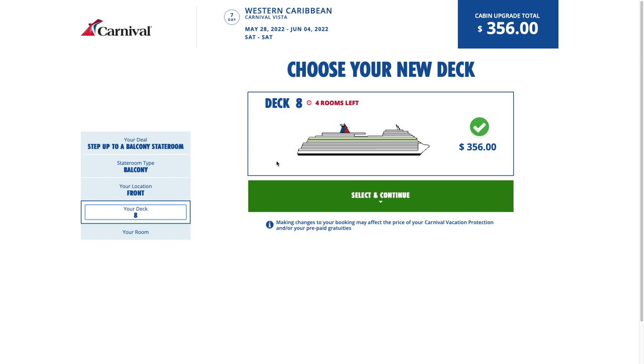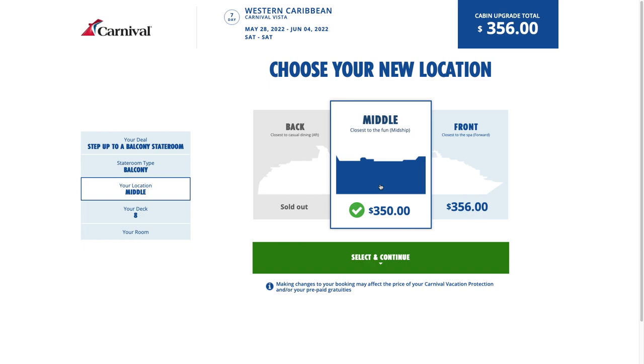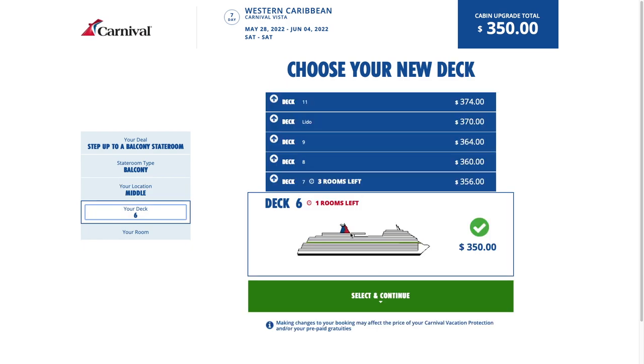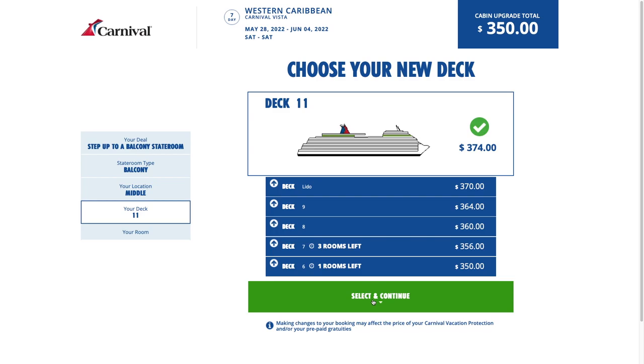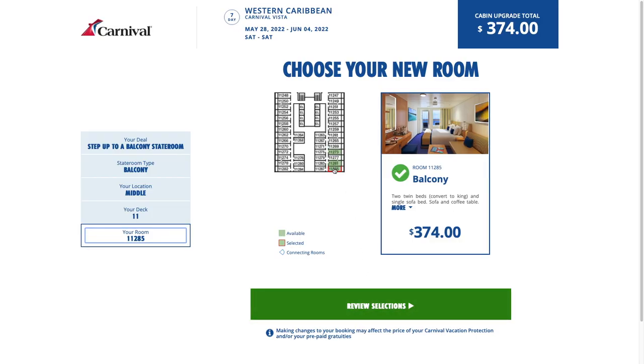We do not want to move off of deck 10, which is the Lido deck, because we have some family also staying there. We want to still be close to them, and obviously being on deck 10 means you can just be a few steps away from the Lido. So we're going to go back to location, select middle, and hit continue. Here you can see what it looks like when you can choose basically all of your options — balconies on decks 6, 7, 8, 9, 10, and 11. I didn't even look at 11 earlier. Let's use this as an example.